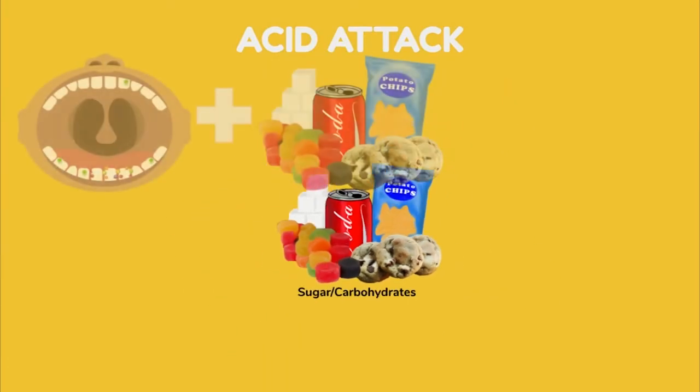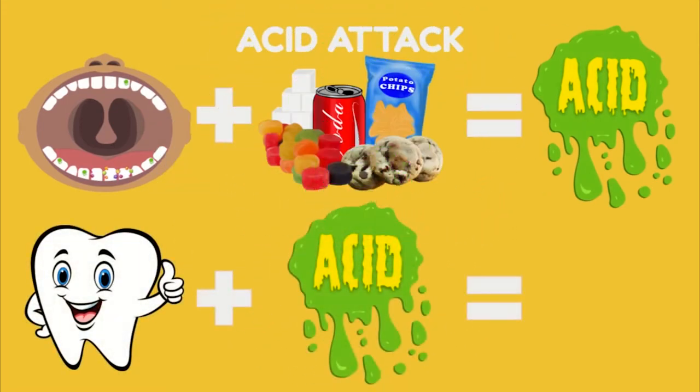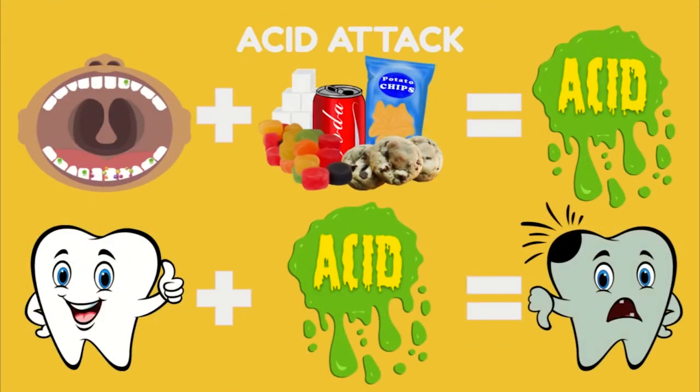Beware of the acid attack. The bacteria that stick to our teeth take the foods that we eat and drink and create acid with it. These germs love sugary, sweet foods and drinks, and foods with carbohydrates like chips and crackers. The more of these things we eat, the more acid will be on our teeth.